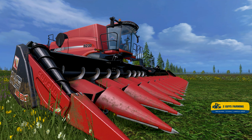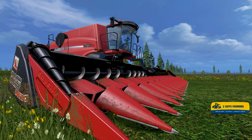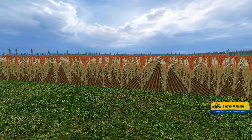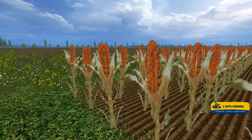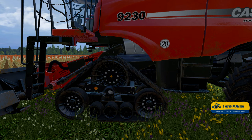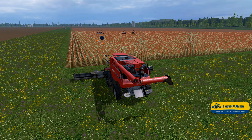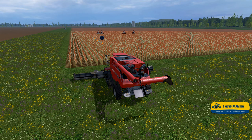Hello everybody, this is Norm with Two Guys Farming. We are back on the Michigan map, this is our Farmer's Journal entry number 25. We've got our Case 9230 with our corn header on there, but we're not cutting corn — we're cutting some sorghum. Is sorghum a kind of corn? I'm not sure, someone help me out. We've got a lot of work to do so let's get started. We're going to harvest field 15, pretty good-sized field.